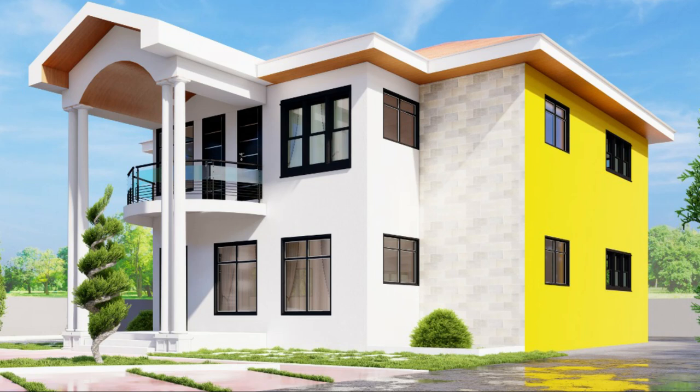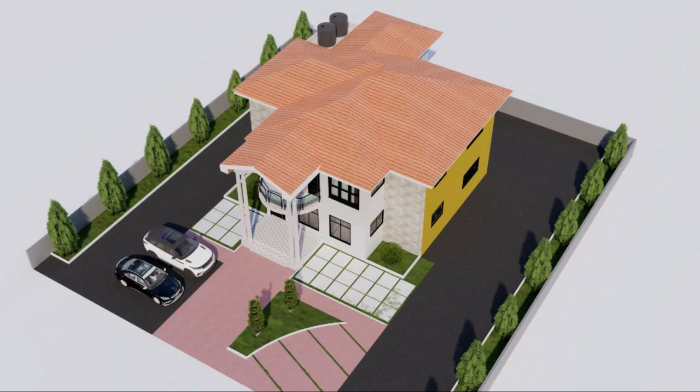In your view is a 3D representation of the five-bedroom house that we are putting up for Mr. James. This project is located at Tamar Community 5.